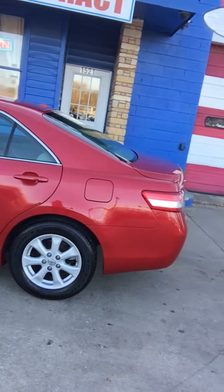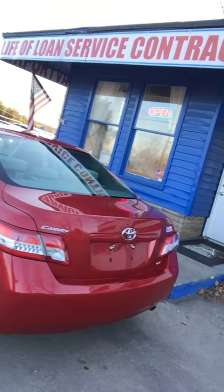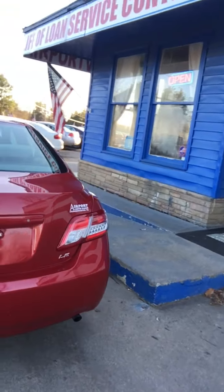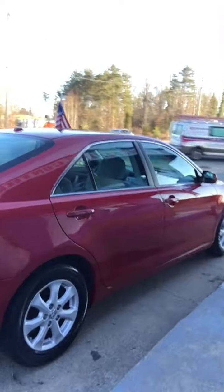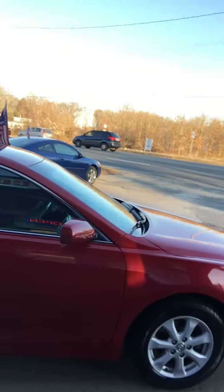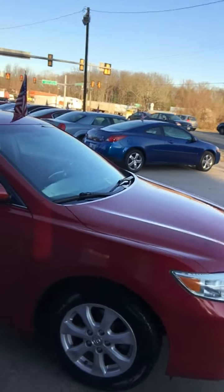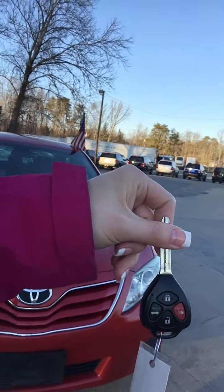Hi, you guys, it's Alyssa here at Airport Auto Sales, and I'm standing with our 2010 Toyota Camry. I'm going to go ahead and give you a quick tour of the vehicle. The Camry is an LE edition and it comes with a remote that locks and unlocks the door.